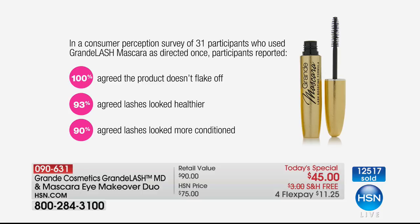Now we're going on to the mascara. Let me do the consumer perception survey you're seeing on screen: 30 participants who use Grande Lash Mascara as directed one time — participants reported 100% agreed the product didn't flake off, 93% agreed they looked healthier, and 90% agreed that the lashes looked more conditioned.